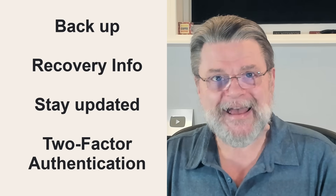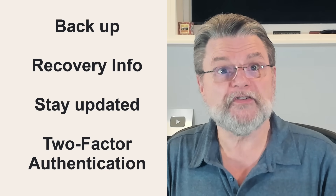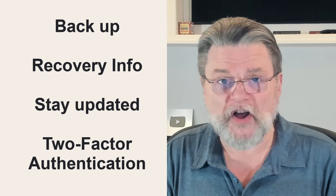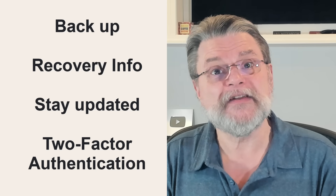Number four: add two-factor authentication. I used to say consider it, but my recommendation is much stronger these days — just do it. Two-factor authentication protects your account from hacking even if the hacker figures out your password. It's not nearly the hassle many people think it is, and it's a powerful level of additional security. Just be sure to add and keep recovery information up to date, and keep any recovery codes that the two-factor setup process offers in a safe place.